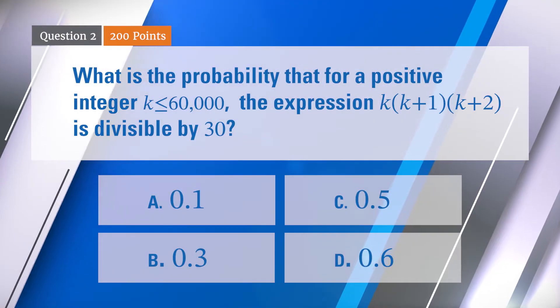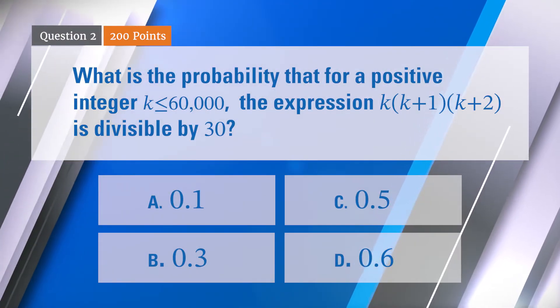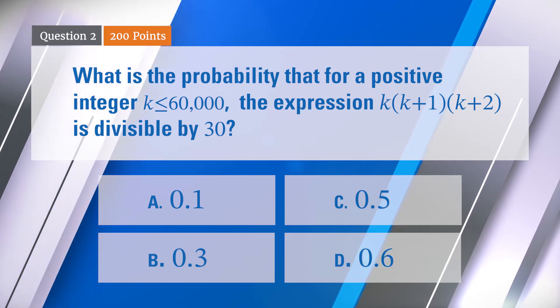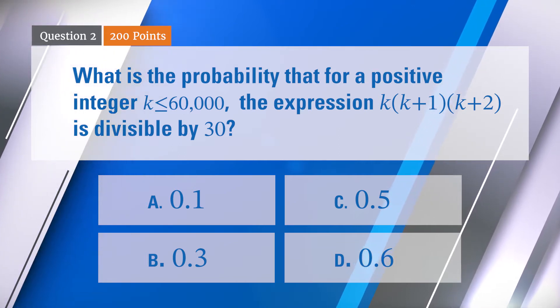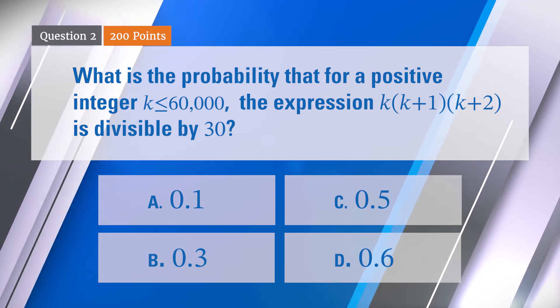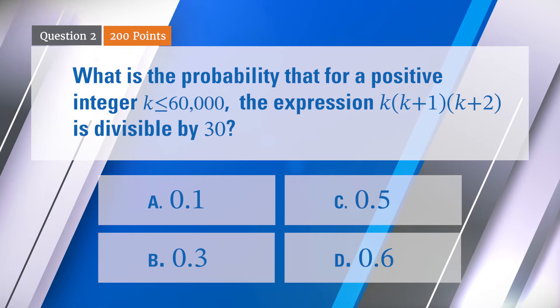What is the probability that for a positive integer k less than or equal to 60,000, the expression k times (k+1) times (k+2) is divisible by 30? Is that 0.1, 0.3, 0.5, or 0.6?